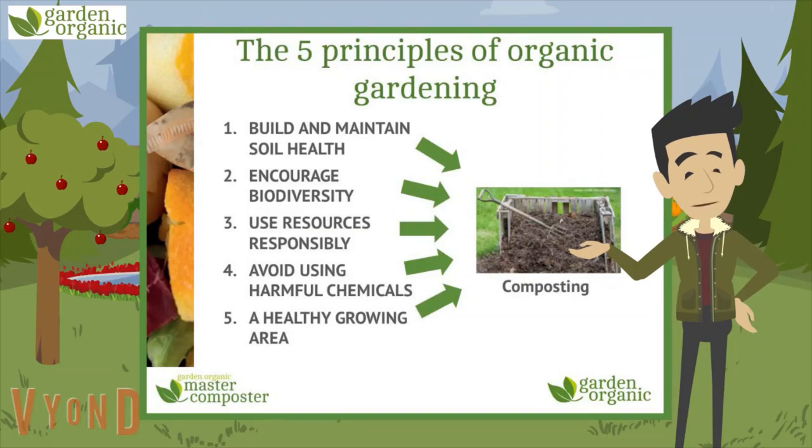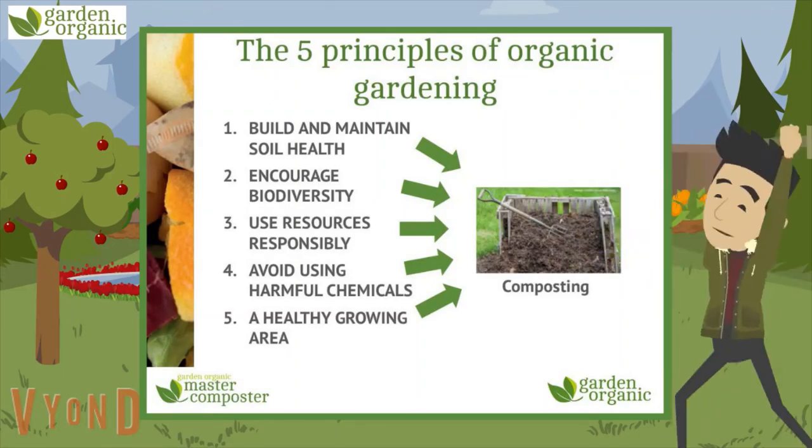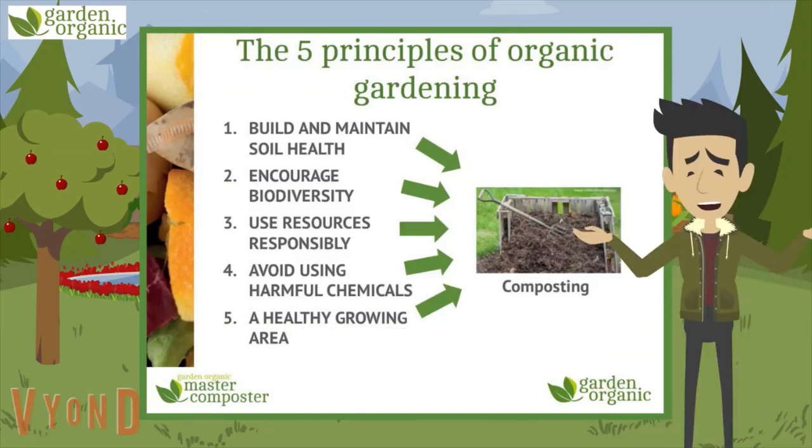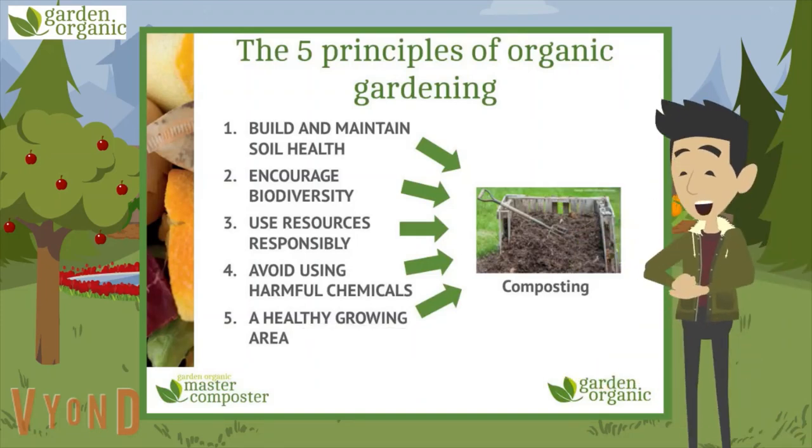Number five: maintain a healthy growing area — it's a bit like looking after your body and making the right choices, like good hygiene and looking for signs to avoid problems. At Garden Organic, we believe composting is at the heart of all these principles and it's at the centre of any organic garden.